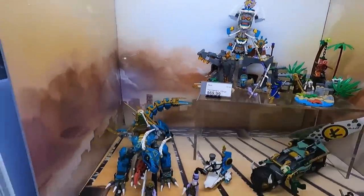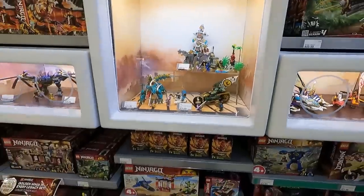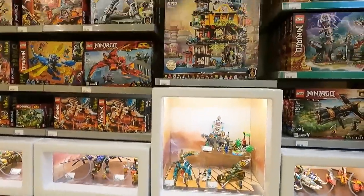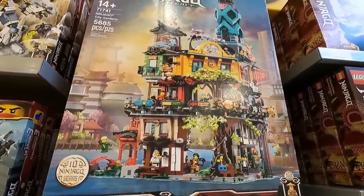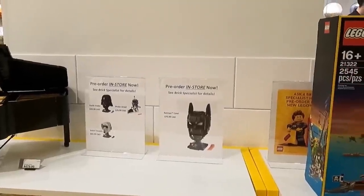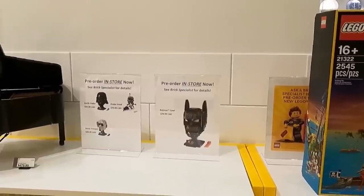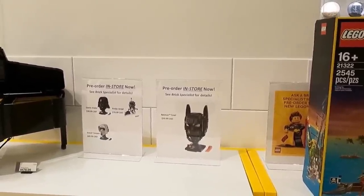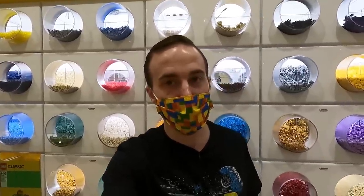There's some new Ninjago stuff here — Jungle Dragon, The Keeper's Village, and many others, including my favorite set of 2021: the Ninjago City Gardens. Such a fun build. It looks like you can pre-order stuff in-store now. You can see the helmet, the Probe Droid, the Scout Trooper, and the Batman cowl. You put a little down payment down, then come on the release date and they guarantee you'll get one.